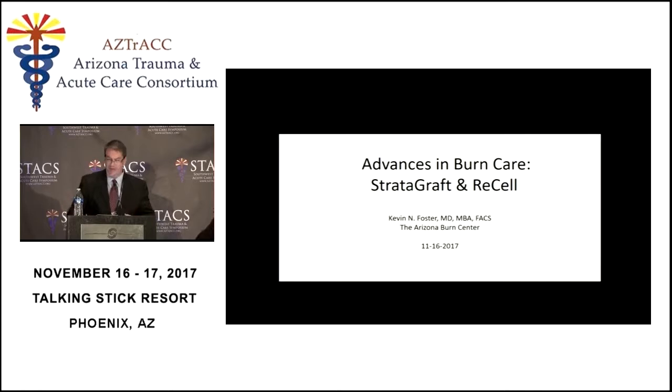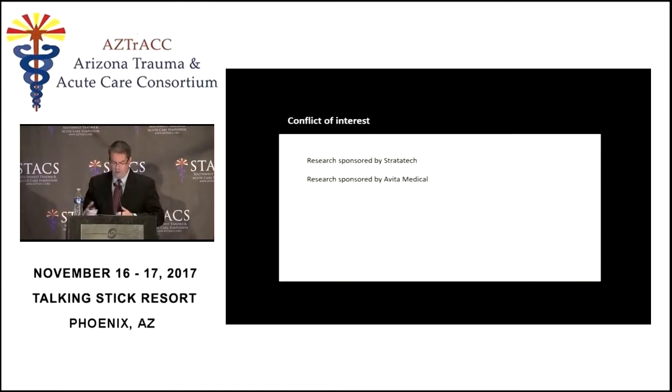I usually put the burn surgeon on last because our gross pictures tend to keep people awake. So that's my job today. Today I thought we'd talk about a couple of things that represent interval increases in the care of burn patients. The data and the research I'm going to present has been funded by these two organizations, and I do need to disclose that.